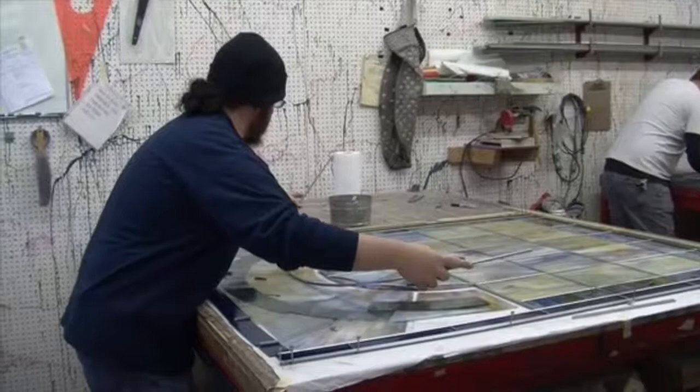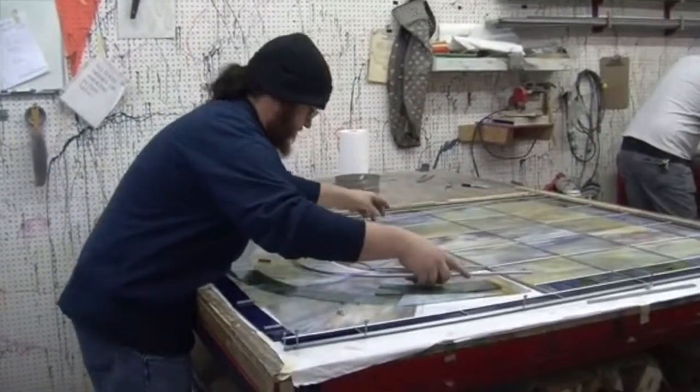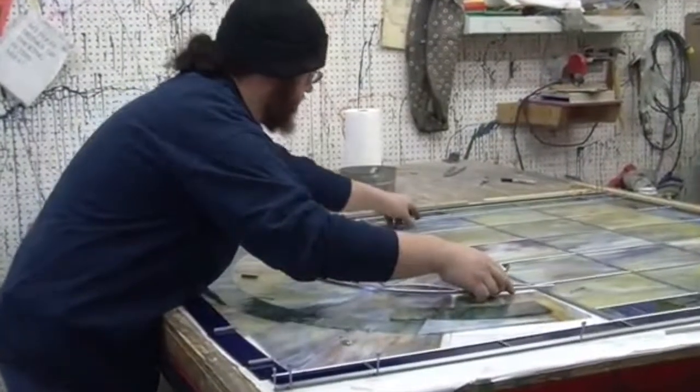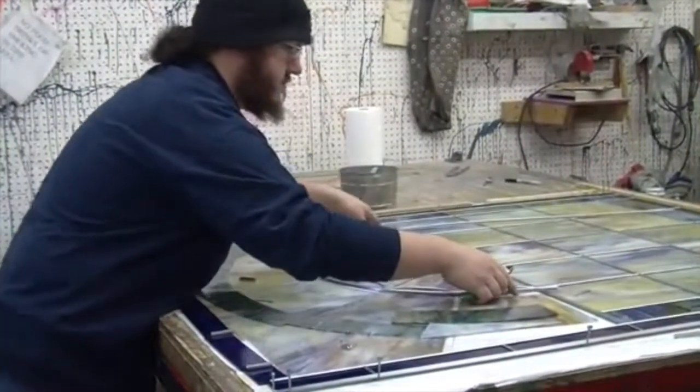The windows were in very bad shape. Every stained glass window has to be rebuilt about every hundred years because the lead deteriorates over time and no longer structurally supports the weight of the windows.